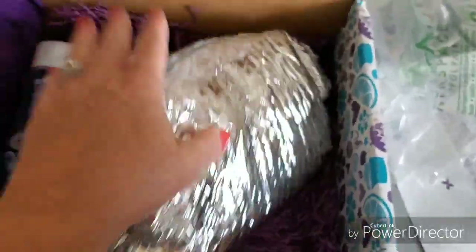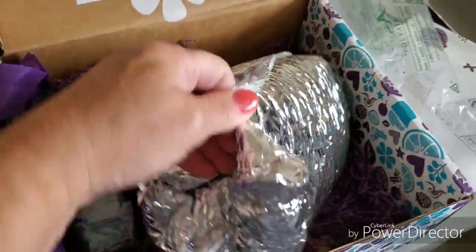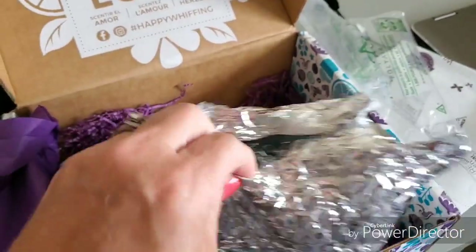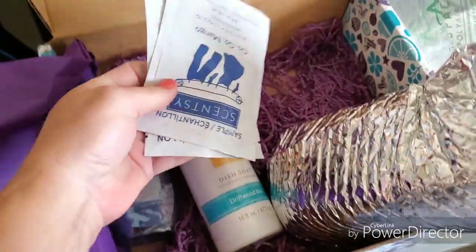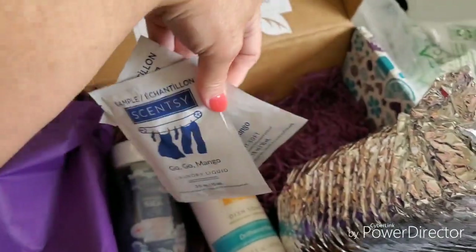And then this comes — these are samples and bars. But because of the heat they come with a little ice pack. There's more goodies in here. Laundry liquid — Go Go Mango.